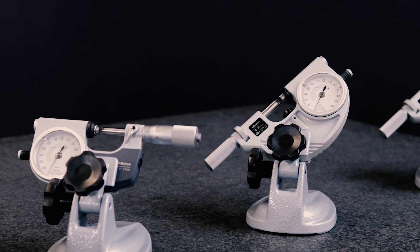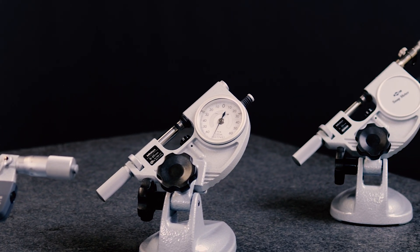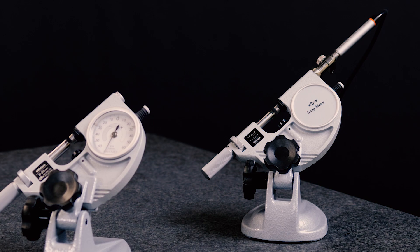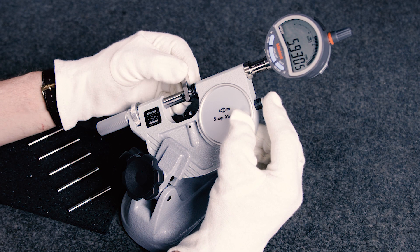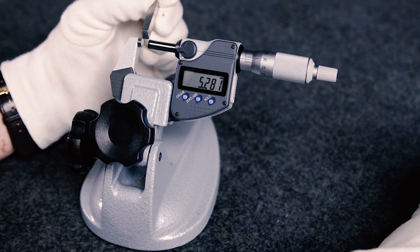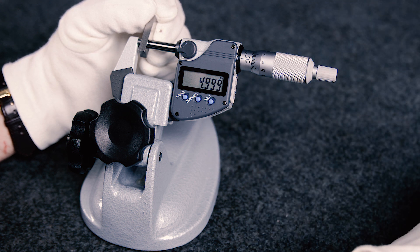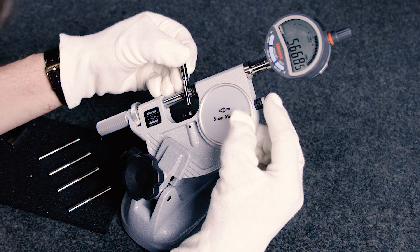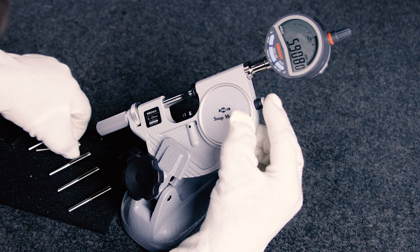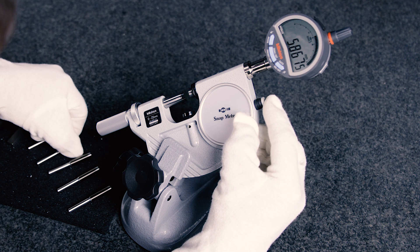Indicating micrometers and snap gauges also offer perfect conditions for high-precision measurements. Technically, these devices are comparative measuring instruments, because the devices are first set to the nominal value — for example with a gauge block. Gauge blocks are precision blocks used to calibrate measuring tools, and they ensure accurate measurements by providing reference values. For the measurement with snap gauges or indicating micrometers, only the anvil, which is connected to a mechanical dial comparator or a high-precision linear gauge, is lifted via a mechanism.